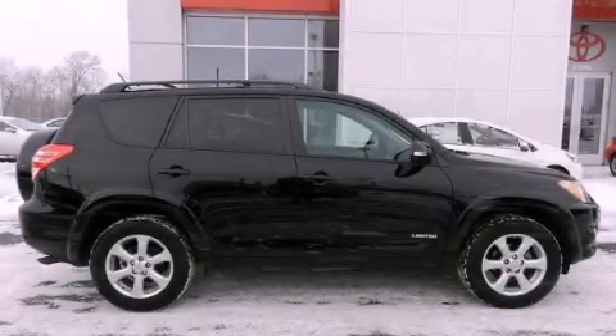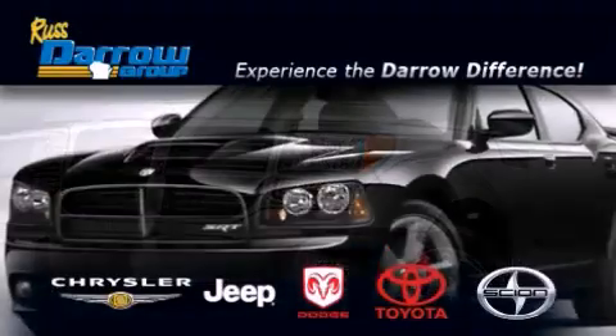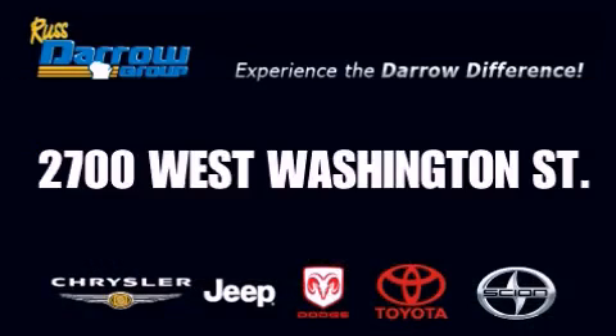Contact us today to arrange your test drive. Get the Daryl difference today, only at Russ Daryl Toyota Scion Chrysler Jeep Dodge West Bend. Russ Daryl.